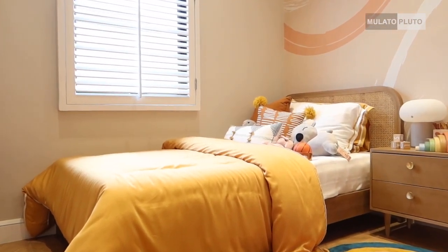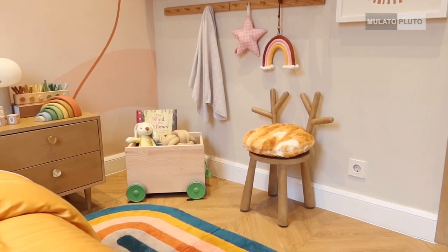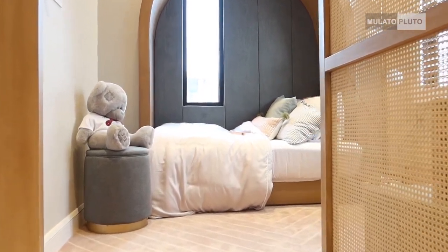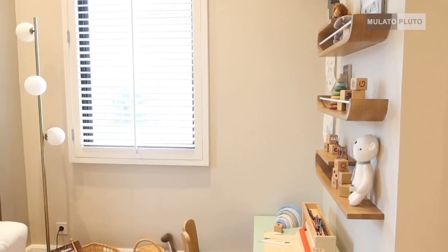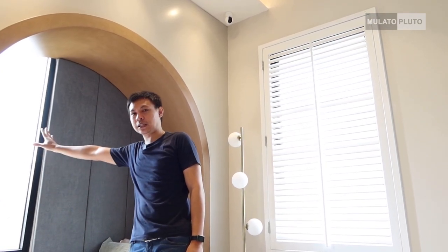Di kamar anak yang kedua, ini untuk inspirasi kamar anak cewek, dan sampingnya untuk kamar anak yang cowok karena warnanya pink dan biru. Memanfaatkan space, kalau buat anak cowok dengan bed segini udah cukup, samping kanan kirinya bisa ditempatkan meja-meja. Sama seperti yang tadi ada jendela, jendelanya ada dua yang kecil di sebelah sini yang fake. Sampingnya ada jendela yang cukup besar yang bisa dibuka.